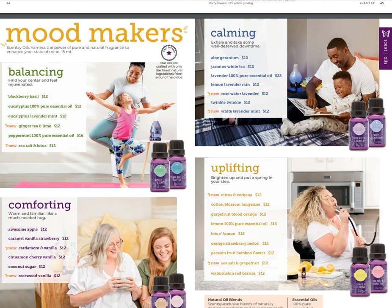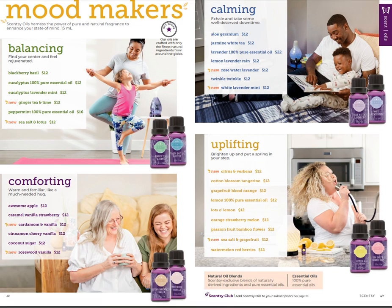Here are the oils. We've got our Mood Makers: balancing, calming, uplifting, and comforting natural oil blends, as well as essential oils. Pricing is pretty much the same - natural oil blends are all $12, and essential oils are more expensive because they are 100% pure. For example, lavender is $22. The price tells you what kind of oil it is.